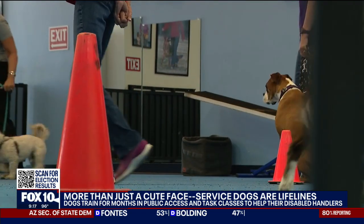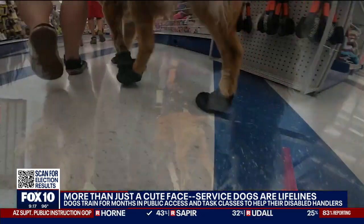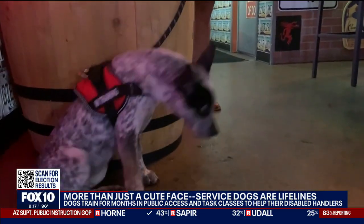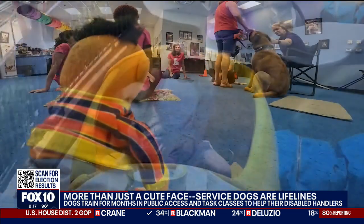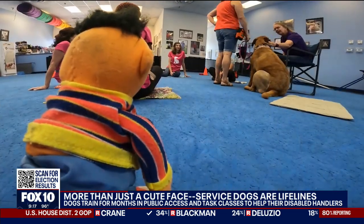Trainers show handlers how to manage the dog while shopping and in similar situations. These dogs have to behave in all sorts of busy environments, including grocery stores, restaurants, and even amusement parks. Another key skill is knowing when it's okay to visit with strangers and when to focus on your handler.